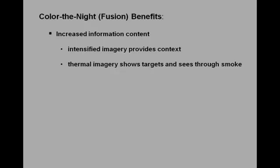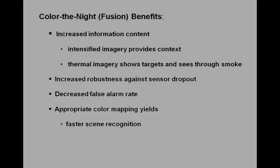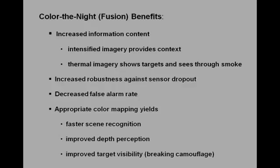Additional advantages of image fusion are an increased system robustness — when one sensor fails, the other one takes over — and a decreased false alarm rate. Human observer experiments have shown that the use of appropriate color mappings yields faster recognition of the gist of scenes, improved perception of depth, and improved target visibility.